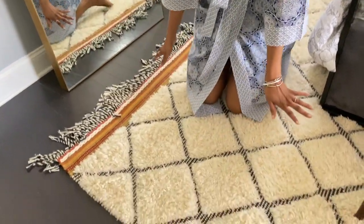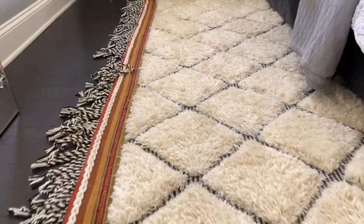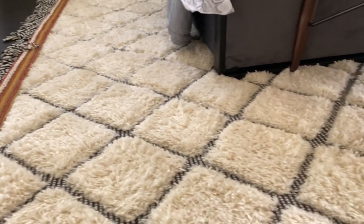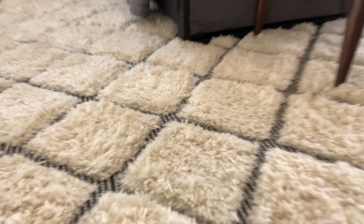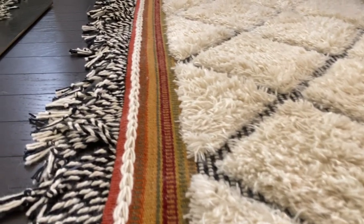The bench also ties in really well with the rug, which I absolutely love. I love the finish of the rug with the edges and the details — I just thought it was really special. It wasn't my first pick, but when I saw it while browsing, I knew I had to get it.